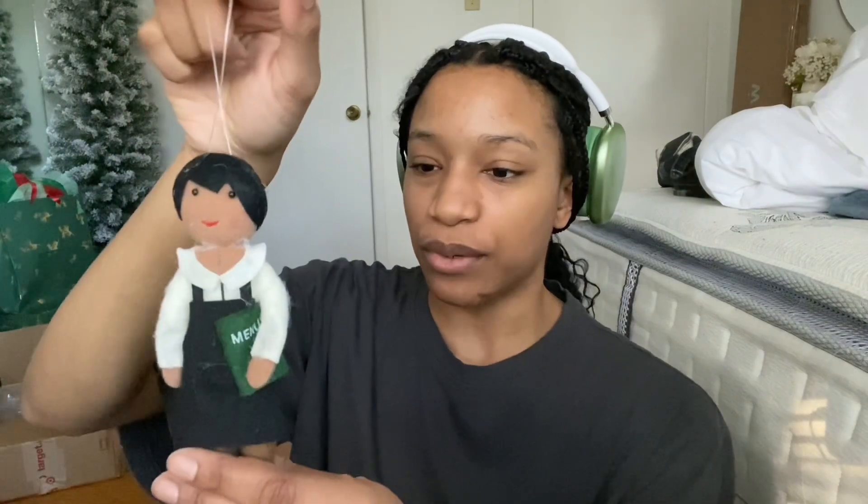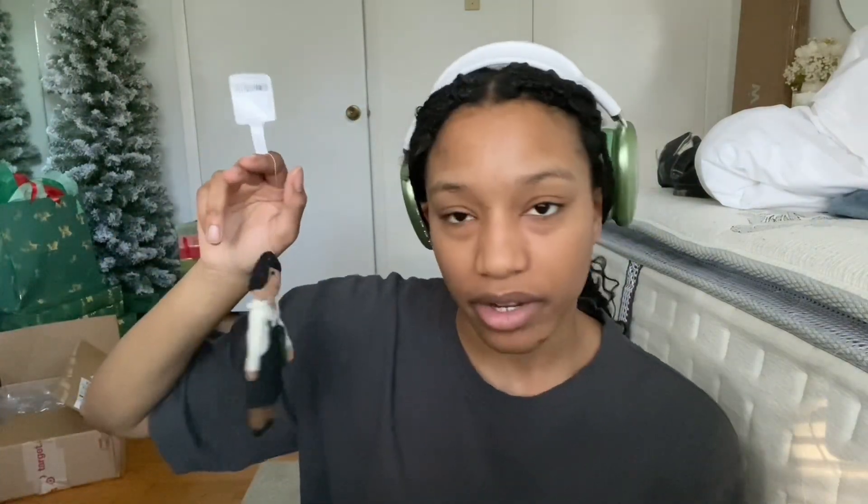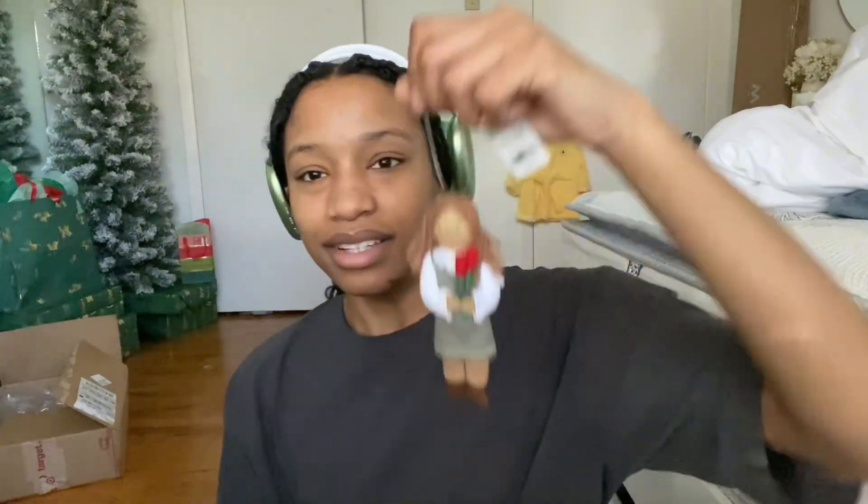I'll grow up and stop buying Beanie Babies one day, but now I feel like I need a whole collection. Anyway, I have three ornaments left. First is this waiter guy. Then I have this barista — she's kind of not giving, the stitching on her head looks a little weird. She'll probably go towards the back of my tree.